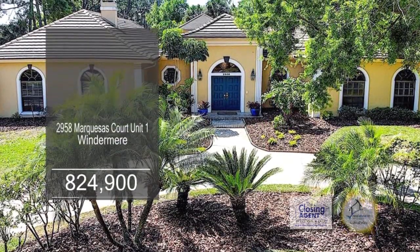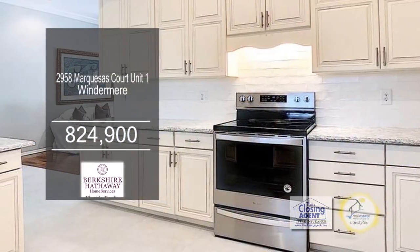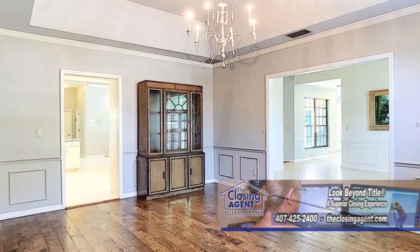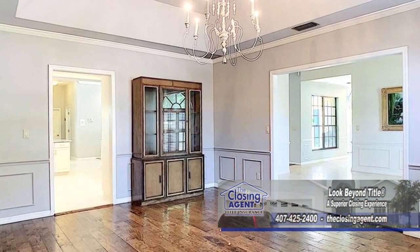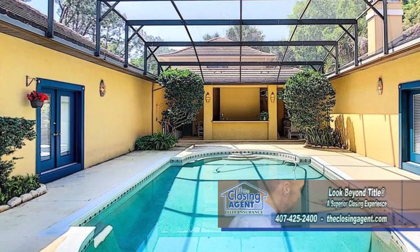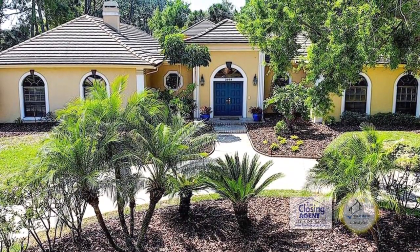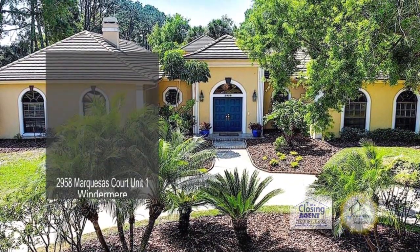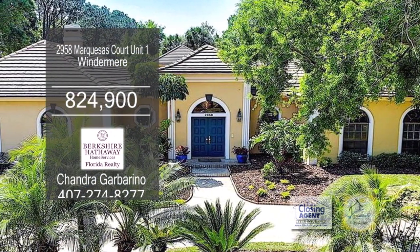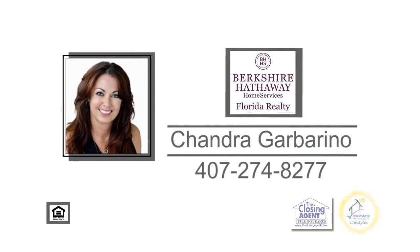This beautiful courtyard-style home in Windermere has a guest house. The remodeled kitchen features new flooring, quartz countertops, and an eating area. Off the kitchen is the large formal dining room. The living room is accented with a fireplace. The covered lanai includes a summer kitchen and a pool. The spacious guest house has a living room, a bedroom, a bath, and a large upstairs room with a screened-in balcony. This home is within walking distance to Windermere Elementary and the Windermere Recreation Center. For more information, contact Chandra Garbarino.